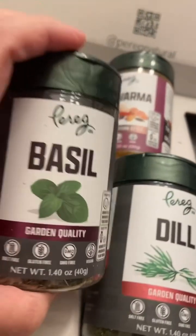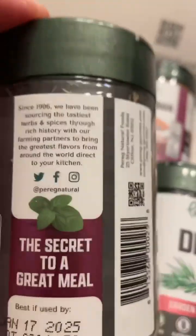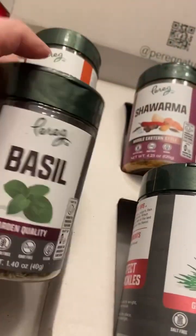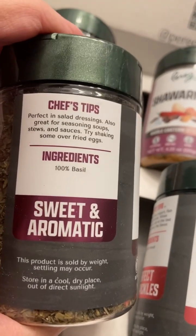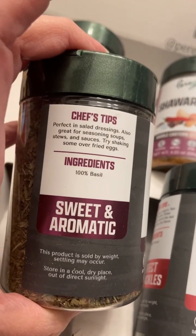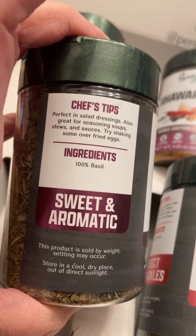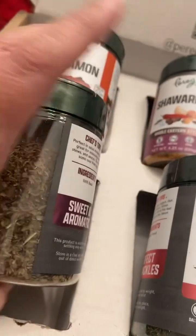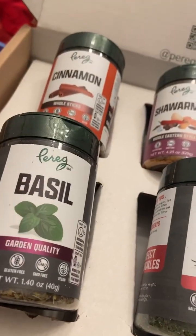The last one that they sent me is the basil — the garden quality basil — and this is recommended for a lot of different dishes. I'm sure many of you have had basil before, but they recommend it for salad dressings and also for seasoning soups, stews, and sauces. I also recommend trying it on some fried eggs, which is something new and unique that I'd love to try.